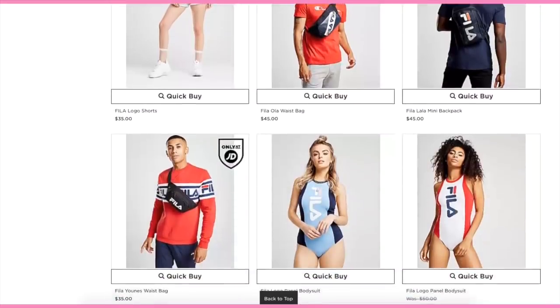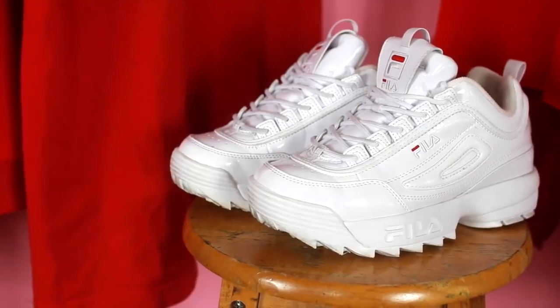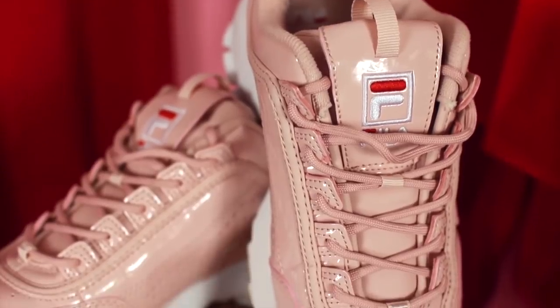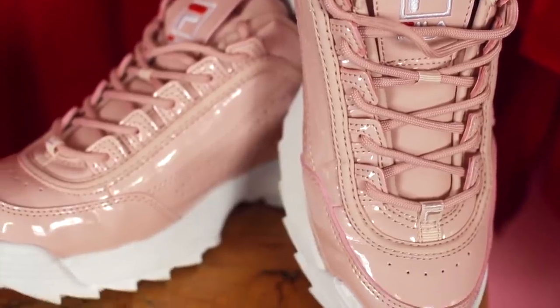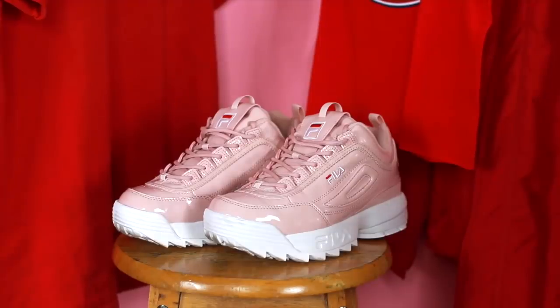JD Sports is like the best Fila Disruptor stockist I have personally come across — they have such a wide selection and like every possible colorway you could think of, including your classic all-whites, which I think are just an absolute wardrobe essential. If you ever see me in public, chances are I'm going to be wearing those. But recently I've also added to the collection these baby pink blush-toned ones, and I actually love them.